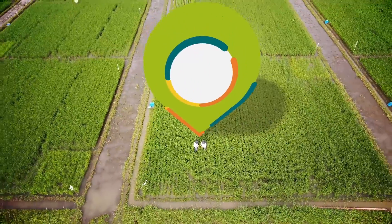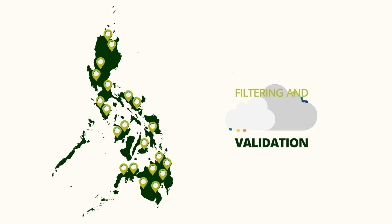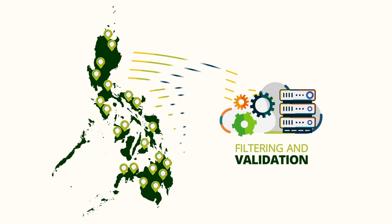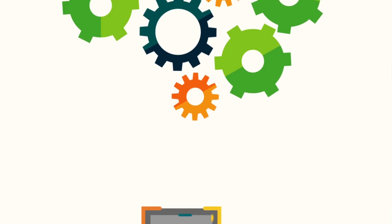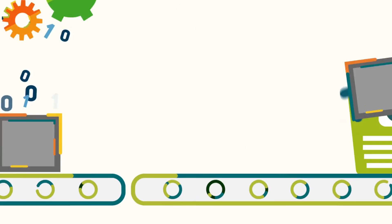As of December 2016, PRISM regional partners have been monitoring 1,060 fields per season in all rice-producing regions in the Philippines. Data collectors submit field data to a centralized database for filtering and validation. These data are received by a temporary database server, then categorized by automated scripts before being transferred to the main database.